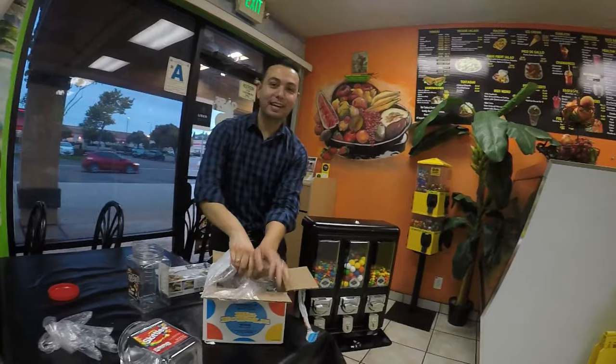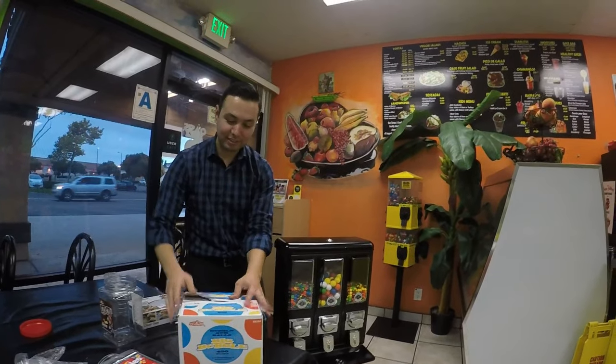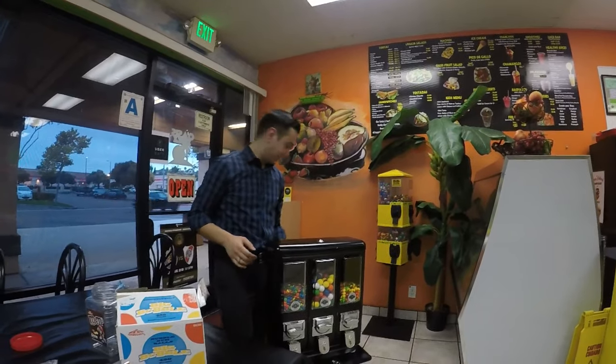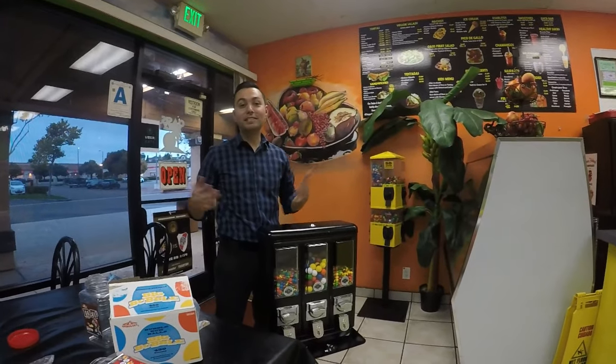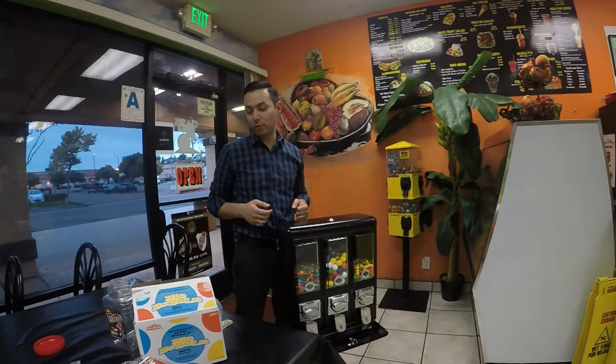That's me filling it up and setting it up. I'm going to put it in this corner over here and we'll get back to you guys in a month and see how much we made. Hopefully it's a lot — I'll let you guys know either way.